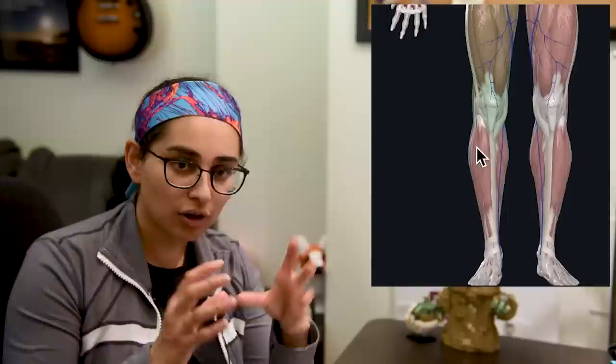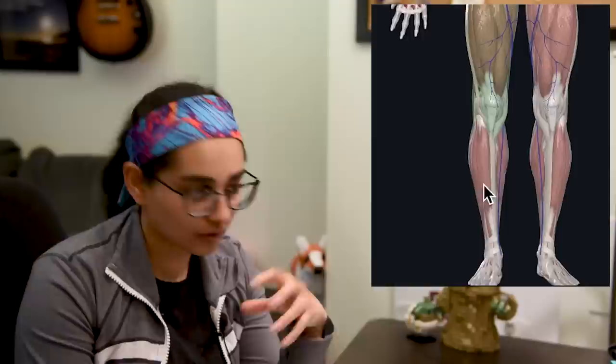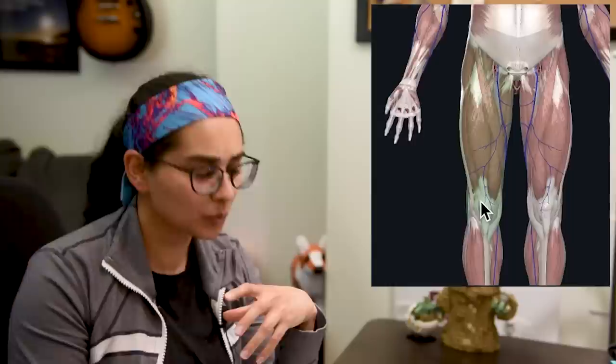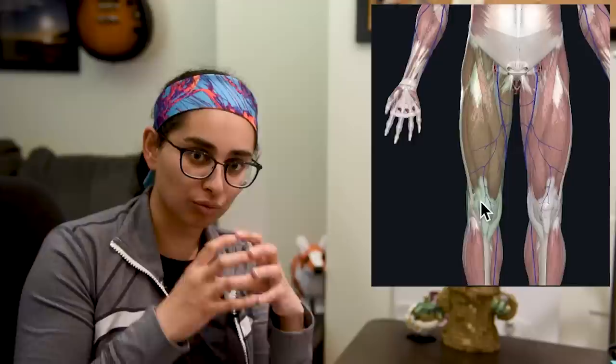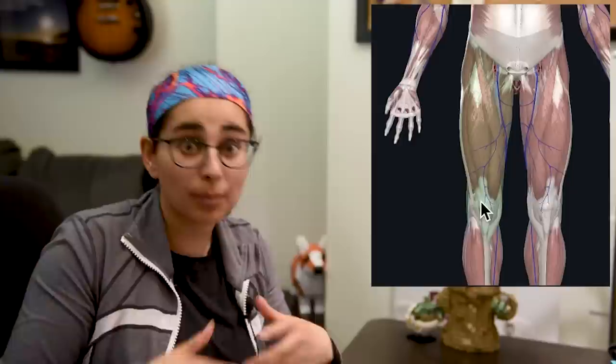In the lower leg, you have kind of four different areas: an anterior, a deep posterior, a posterior, and a lateral compartment. Now, the thing about fascia is that while muscles can grow and shrink in size, fascia cannot — it's a finite space. Think about it as a nice rigid tube. If things inside continue to swell due to trauma, fracture, or excessive leg kicks, for example, the muscle will swell in this area.